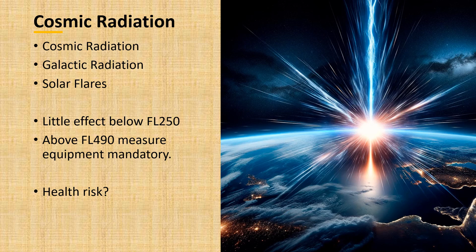Solar flare energy is lower than galactic radiation, but since it is unpredictable in radiation yield, aircraft may have to descend and fly at a lower altitude during a solar storm when there is an increase in solar flares. Important to know: there is little effect below 25,000 feet. Above 49,000 feet, it is mandatory to measure cosmic radiation and display it to the flight crew. Long-haul flights receive about five microsieverts per hour, and short-haul flights about one to three microsieverts per hour.